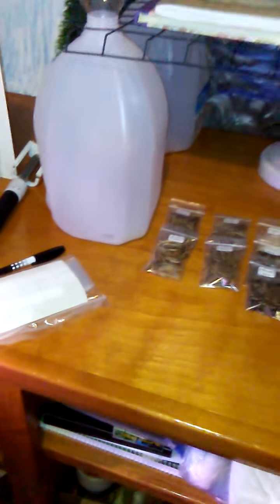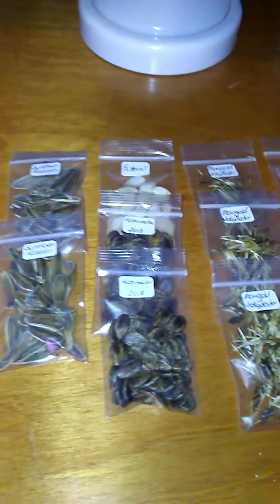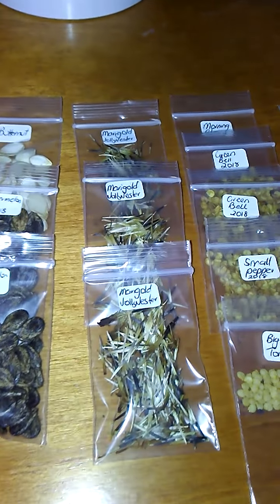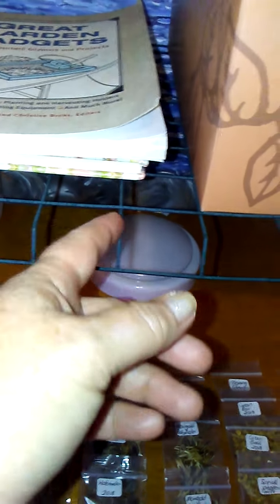I've just been busy this morning bagging up seeds that I've saved — I've been drying them for the last few weeks and just bagged them up this morning. So we've got some sunflower, butternut, watermelon, marigolds, lettuce, green peppers. I found a use for my little shelves from my greenhouse as well.